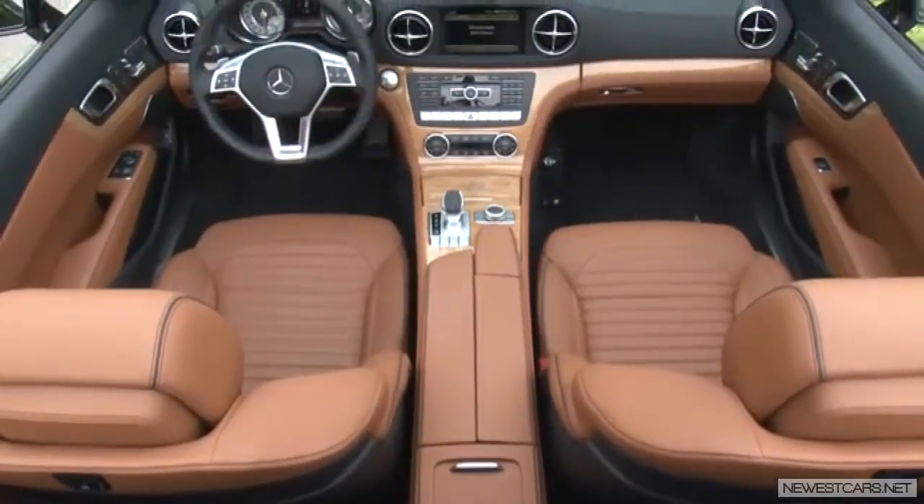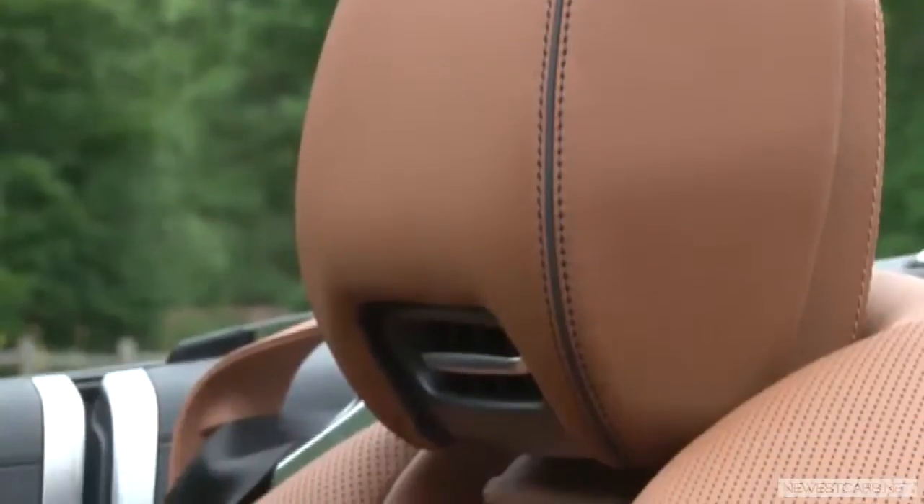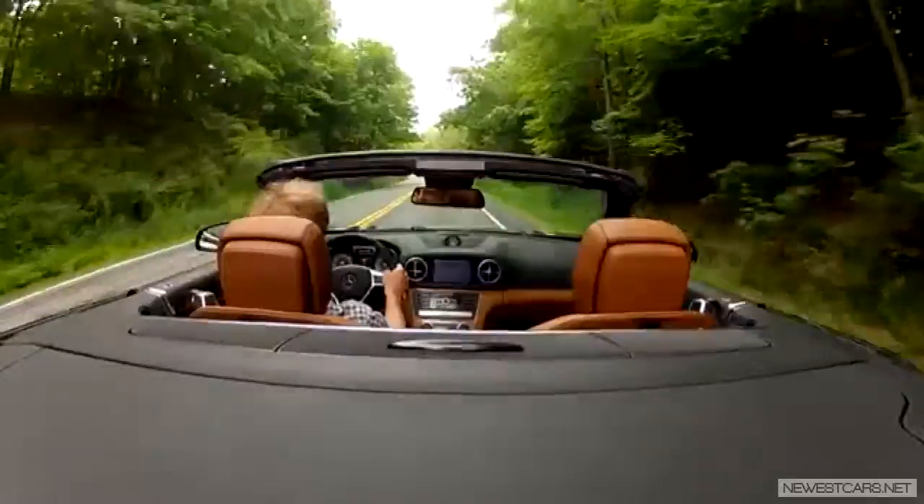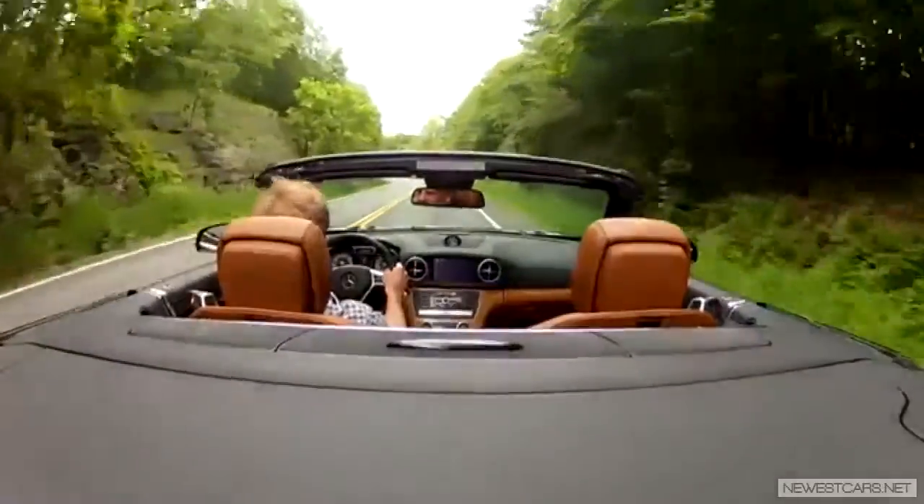Seeing as how you're already spending over $106,000 without any options, I would highly recommend tacking on active body control. Every Benz I've ever driven with this active suspension—